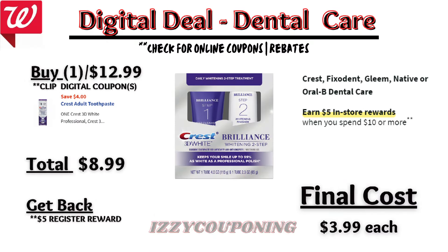Crest Fix-It Gleam or Oral-B Dental Care will be on promotion — when you spend $10, you get a $5 registry award. There is a $4 off digital coupon for Crest Brilliance. So you'll pay $8.99 out of pocket, but get back a $5 registry award from the promotion. That makes the final cost $3.99.